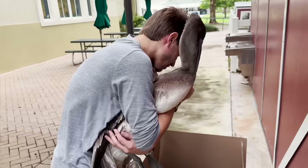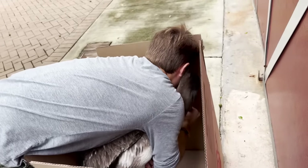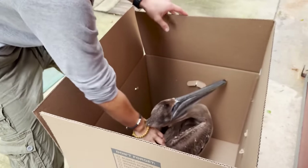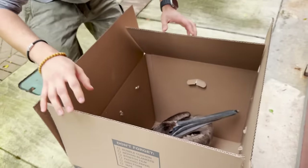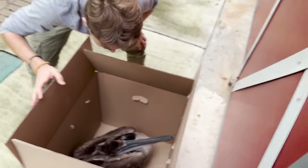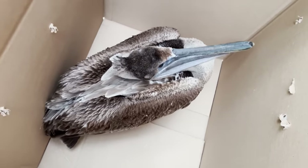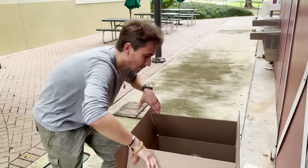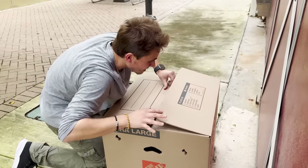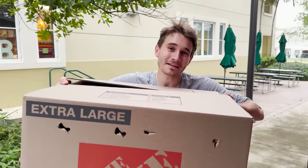We don't want to stress this guy out any more than necessary because he's most likely going to have to have surgery today. We're going to bring him right over here to our box — we're going to lower him right down into the box just like this, release him just like that, and cover the box. He's just going to hang out right here in the box. He looks like he's shivering a little bit — he might be cold, so we're going to put the heat on in the car for him. He's safe and looks like he's going to make it.